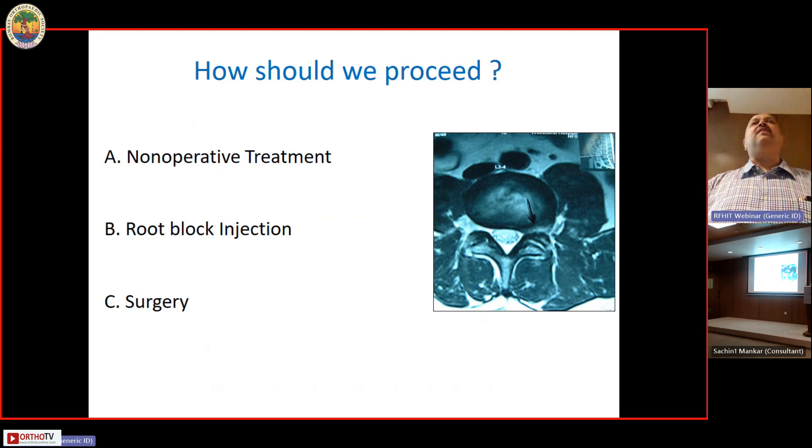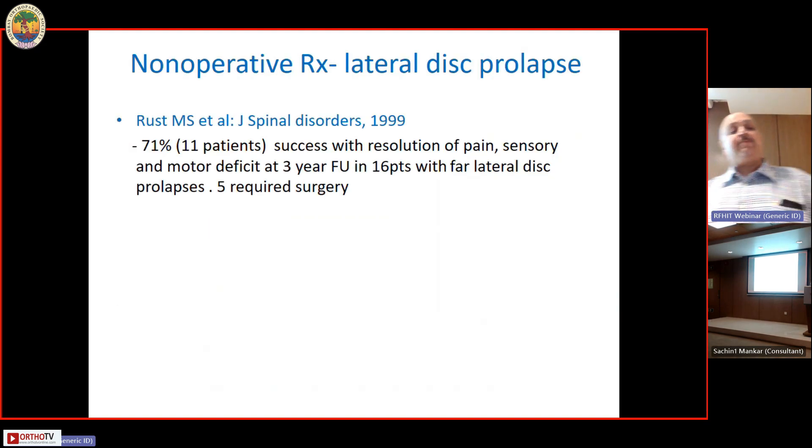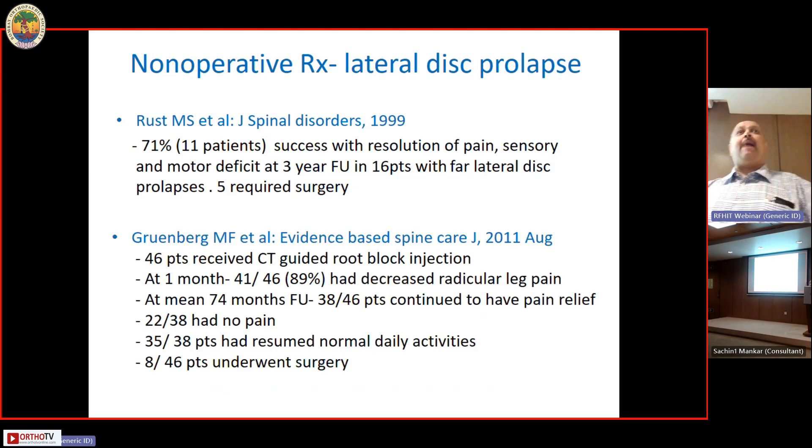How should we proceed? Non-operative treatment, root block, or surgery? Because of the severe pain, patients or surgeons are often tempted to go for surgery. But honestly, even in these patients about 70 percent will respond to adequately performed non-operative treatment. Excellent results have been reported with either fluoroscopy- or CT-guided root block injection; at one month, 89 percent of patients had decreased radicular leg pain, and most patients eventually return to normal activities.